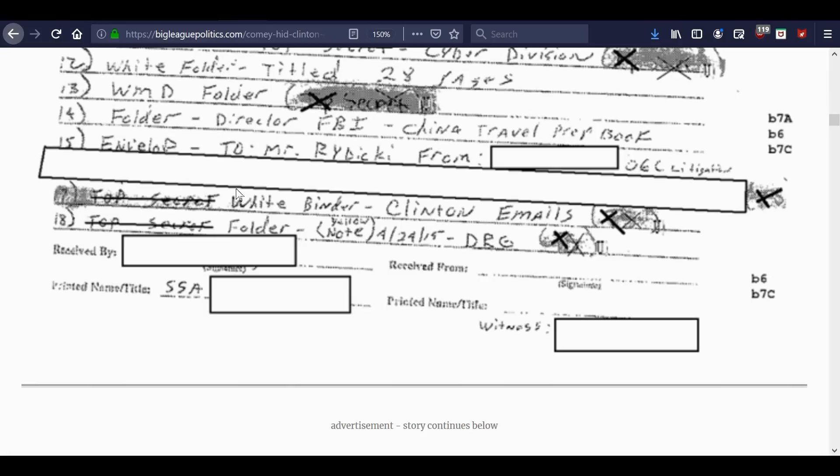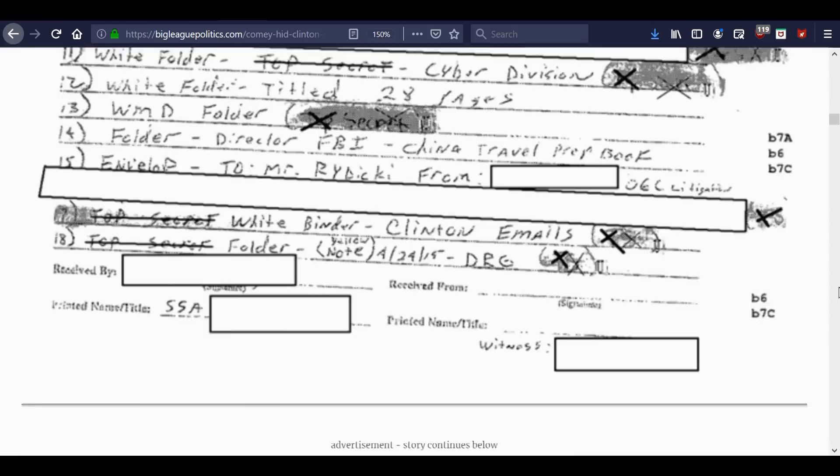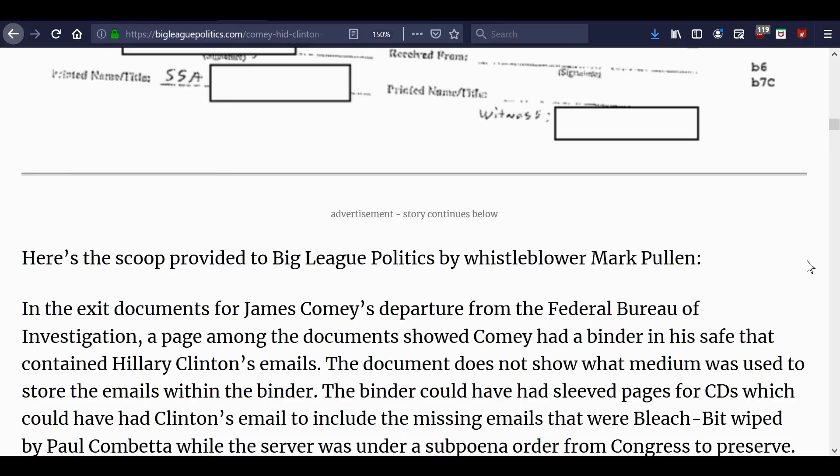There were different things included in this inventory. Also interesting is a 'China travel prep book' listed up there. Several documents came out in that batch, probably about a year ago. I have copies of them and I looked through them and did see that at the time, but there wasn't much more I could put onto it then.